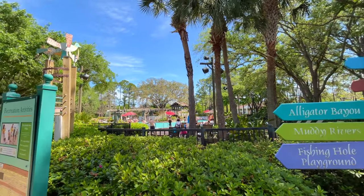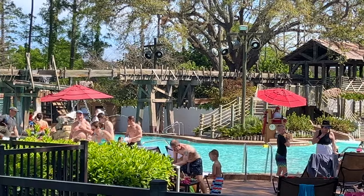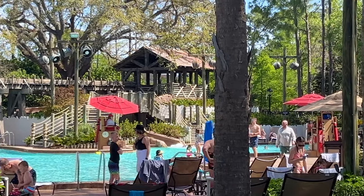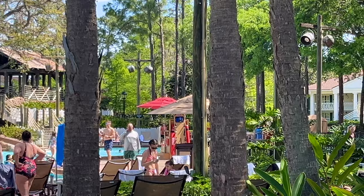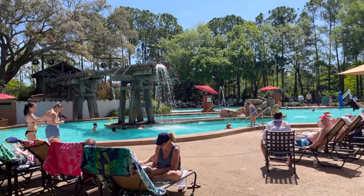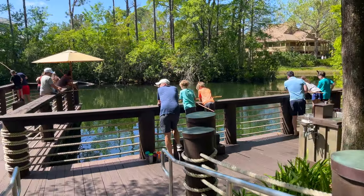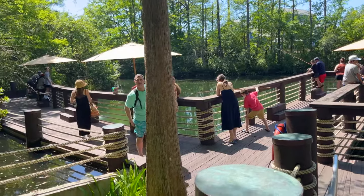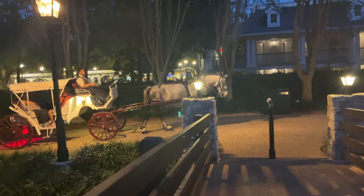Besides the entertaining Yeehaw Bob, there are six pools at Port Orleans Riverside. The main pool is Old Man Island, where you'll find Muddy Rivers pool bar for great cocktails. Next to the pool bar is a fishing hole where you can rent poles and fish for bass — it's catch and release but a fun time, and it was really busy when I visited.